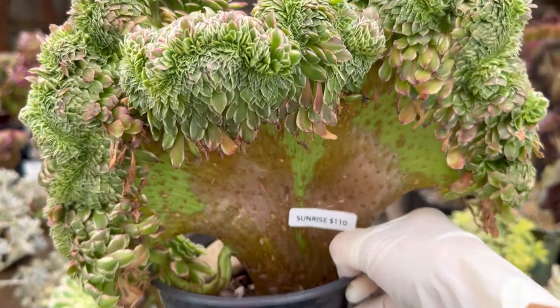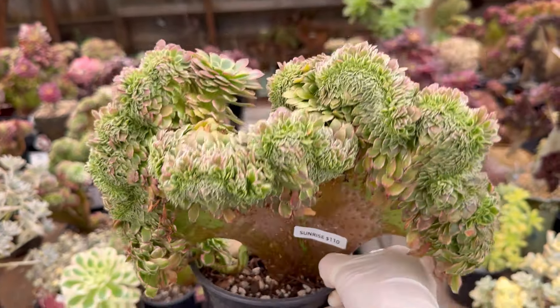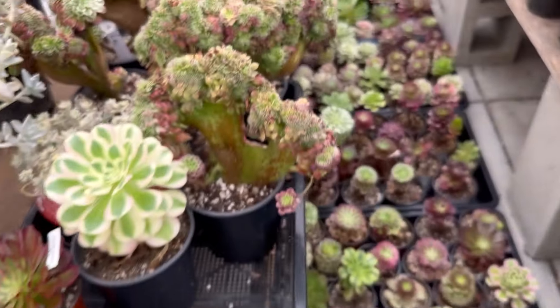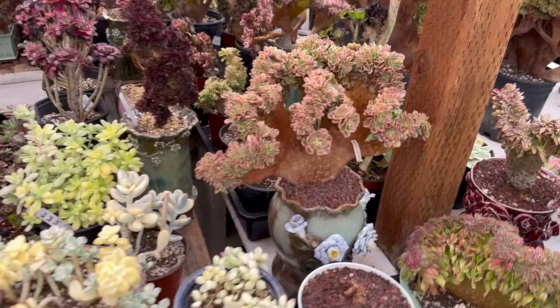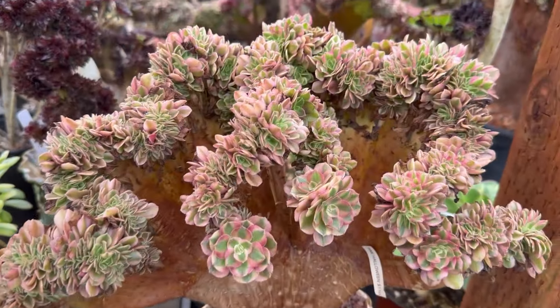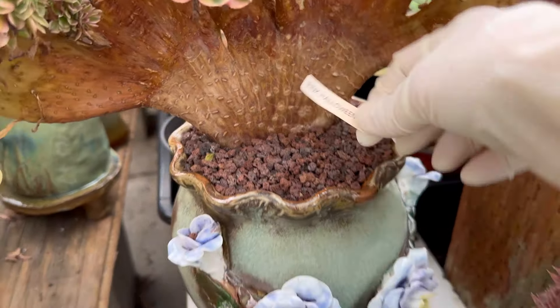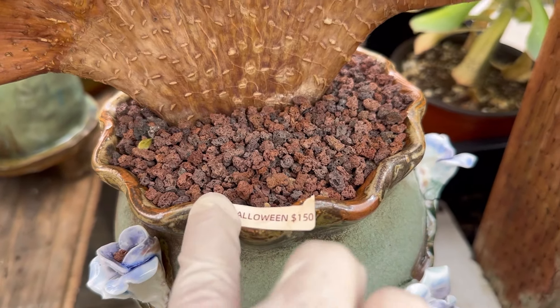Sunrise, Sunrise — $110. This will be really nice color in winter. Sunrise Pink Halloween — this one is $150. Pink Halloween $150, and the pot $30.